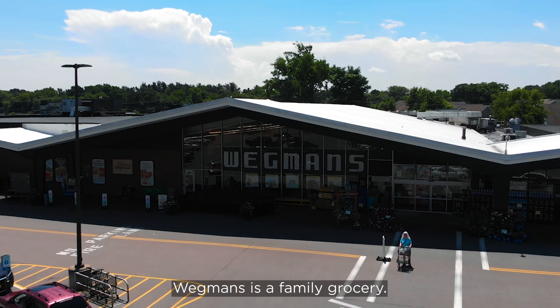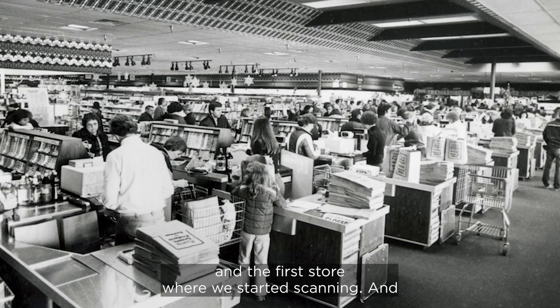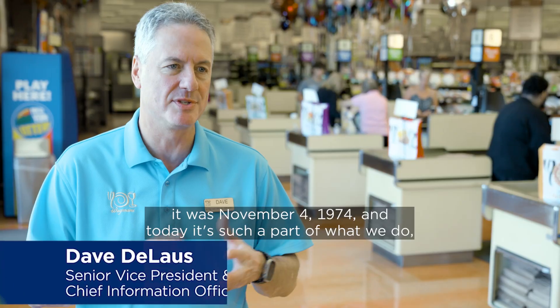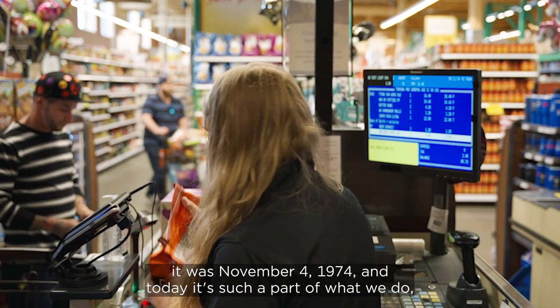Wegmans is a family grocery and here we are in the first store that I started working in, and the first store where we started scanning. We were one of the first stores to start scanning. Fifty years ago, it was November 4th, 1974, and today it's such a part of what we do — it's foundation.